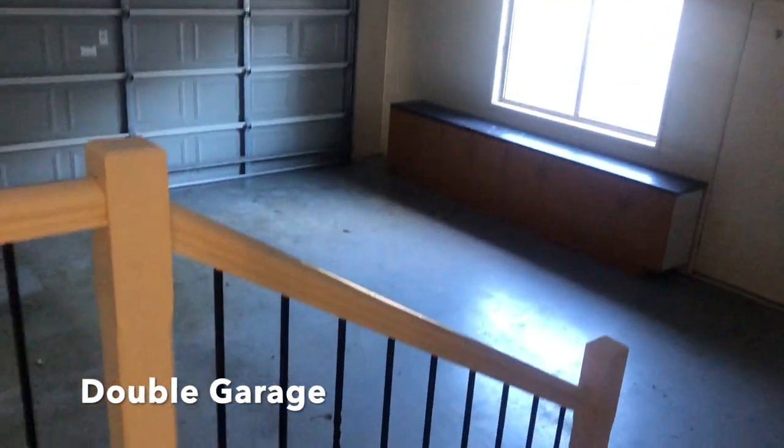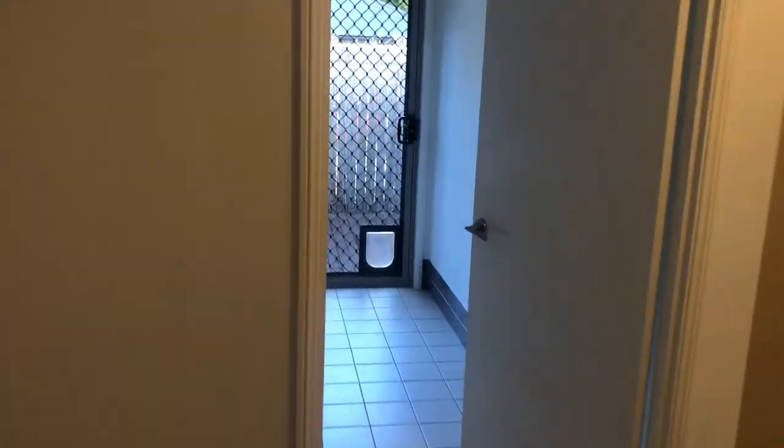We'll come around this way to the laundry. Through here you walk down to the garage — down to the double garage through these wooden staircases, which is quite a nice touch as well. We've got the laundry here.